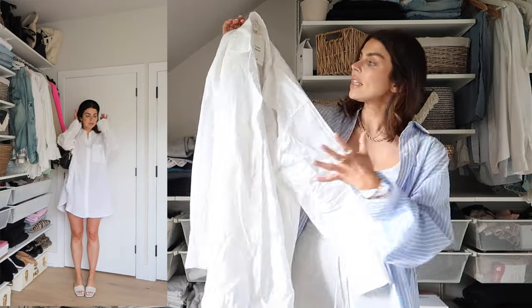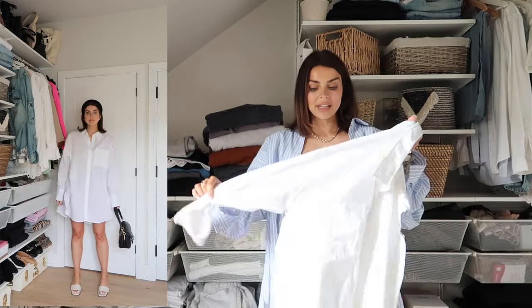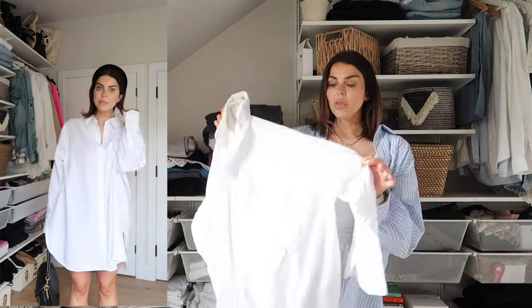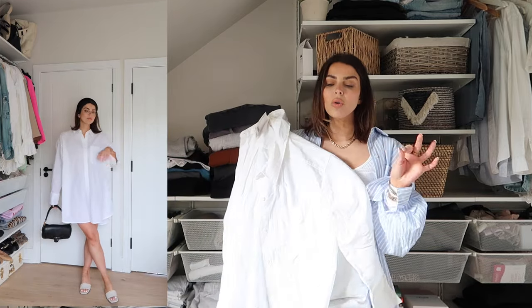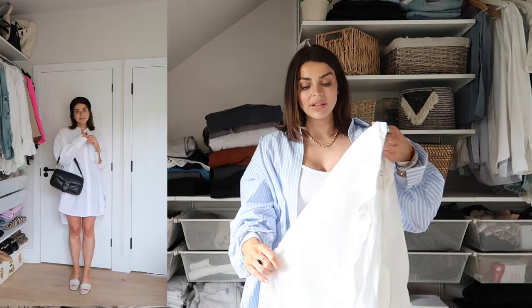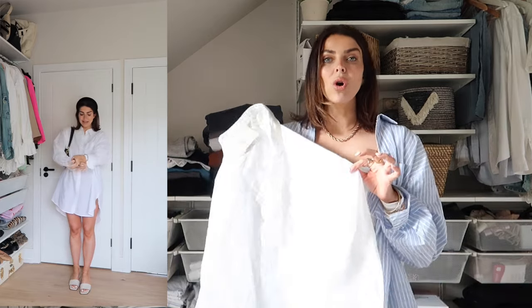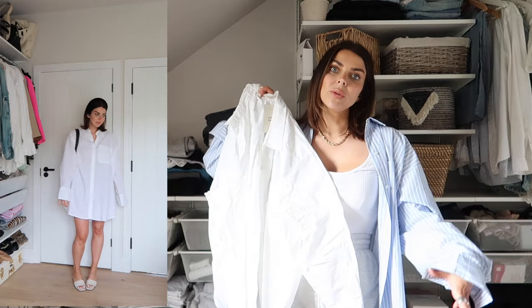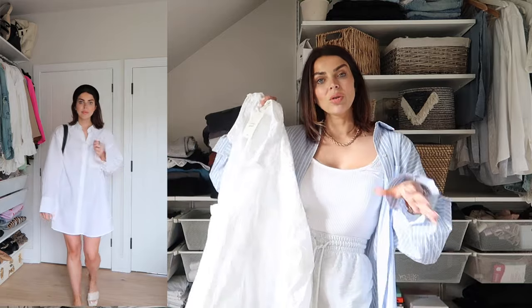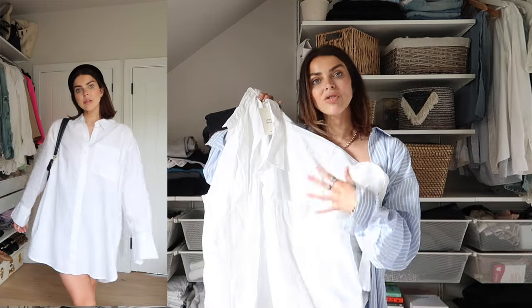I also got this oversized linen blend shirt. I pick one of these up every single year from H&M and they are just the perfect throwover — whether you want to wear it on the beach with a bikini underneath, over a bodysuit and shorts, it's such an old money vibe. A really classy, easy, effortless style and these H&M ones are always so good. I got a size large because I wanted it super big and loose to wear over a bikini on holiday, but it also looks great on its own as a shirt dress — long enough and not see-through, so you can dress it up or down.